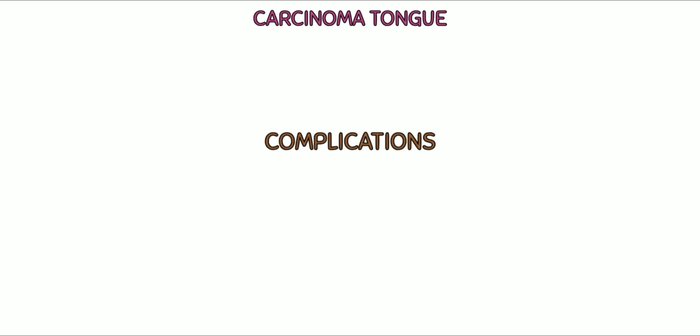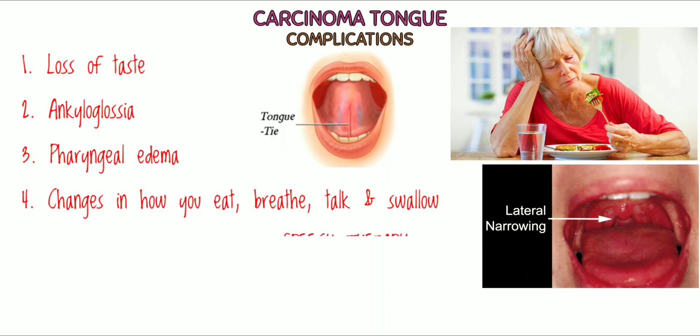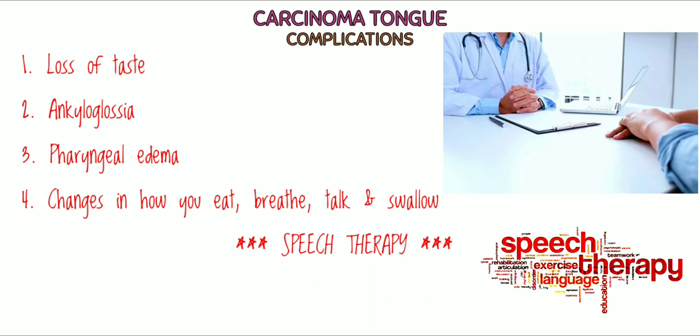Finally, complications: loss of taste; ankyloglossia; pharyngeal edema. Glossectomy can lead to severe side effects, including changes in how you eat, breathe, talk, and swallow. Speech therapy can help you learn to adjust to these changes.